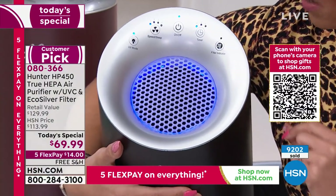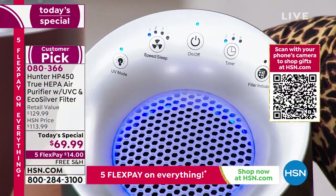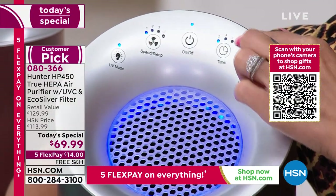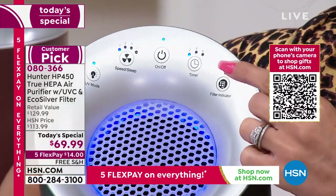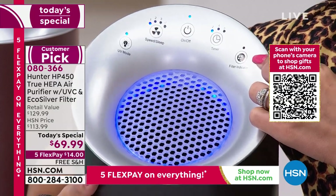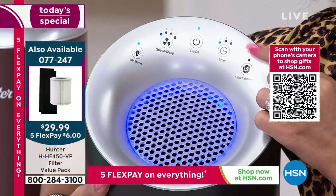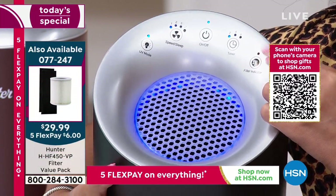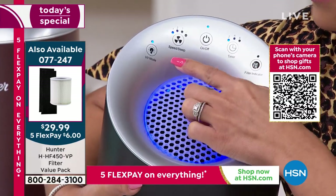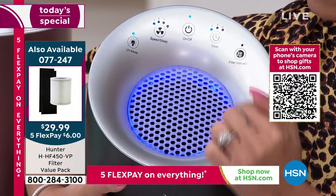There is your power button. You have a timer — two, four, eight hours. When I'm sleeping at night I like to do it on sleep mode, which has a little moon icon, and I do an eight-hour timer. There's your filter indicator — you never have to worry about when to change it. The light will trigger when it's time to put in a new filter. There's the speed — you have three settings — and then sleep mode, which is really quiet.